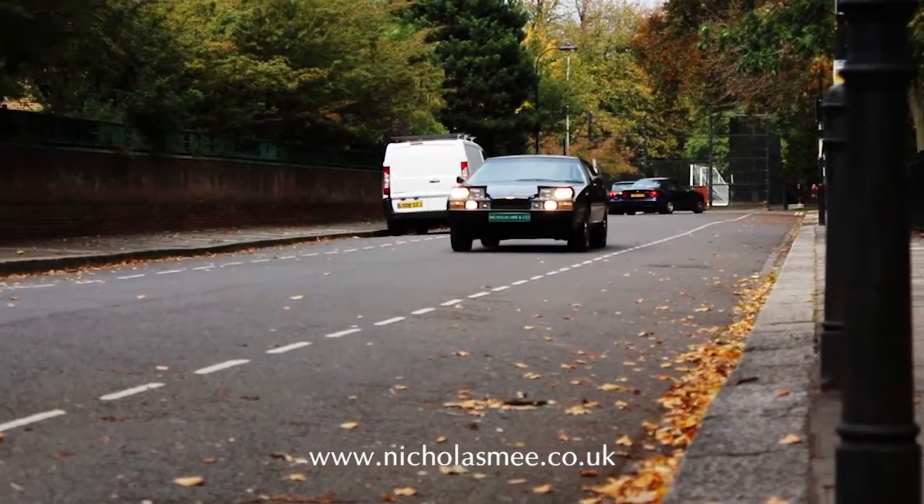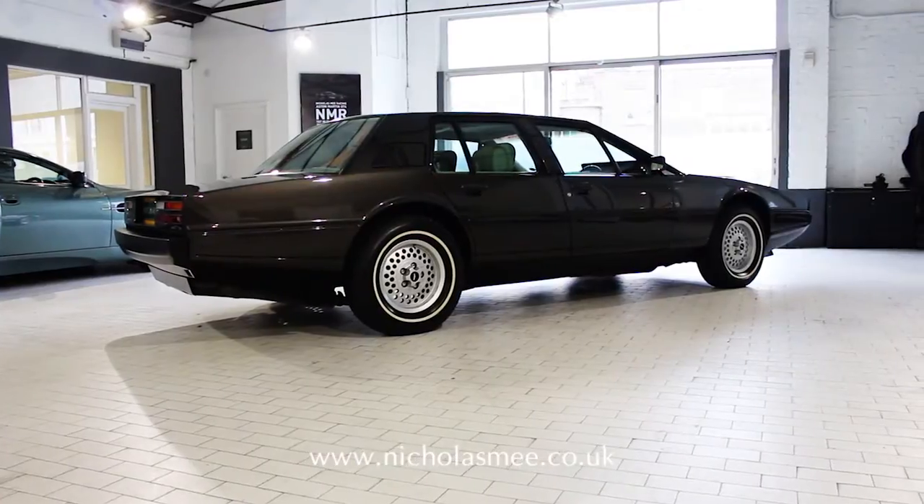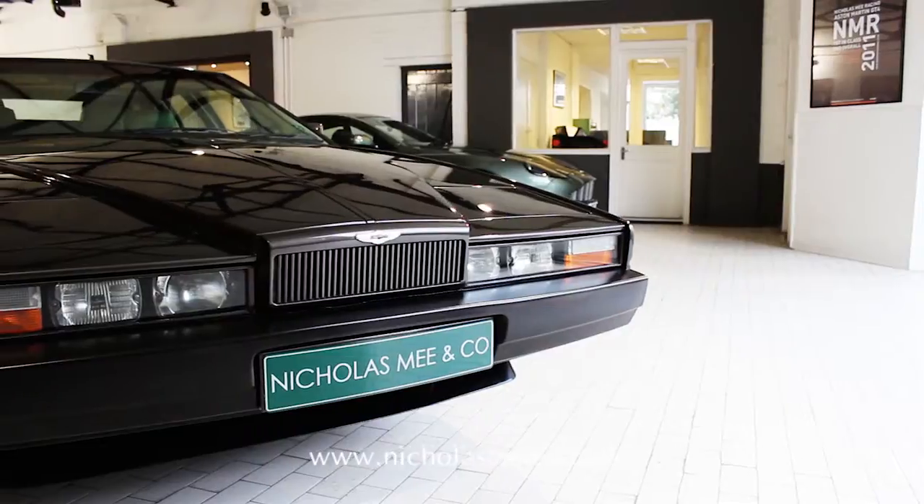Supplied with an extensive service history and correspondence file from new, this exceptional example is supplied fully serviced and MOT'd for 12 months and can be viewed now at our West London showrooms.